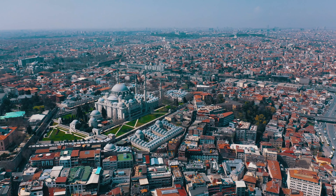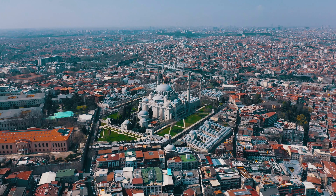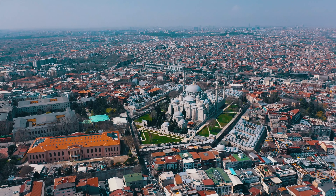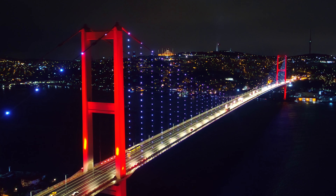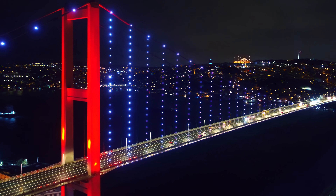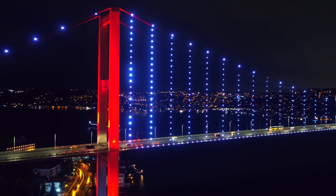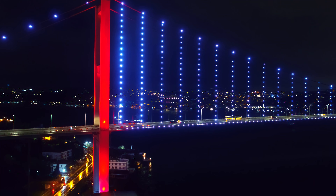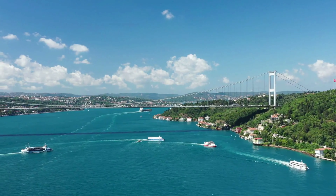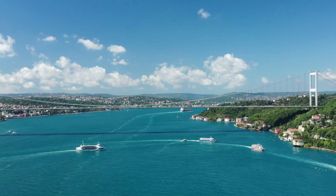Now that we've explored some of Istanbul's most famous sights, from the towering Hagia Sophia to the panoramic views from Galata Tower, you can see why this city is so unique. Istanbul is a city of contrasts, where ancient meets modern and where Europe meets Asia. Every corner has a story to tell, whether you're wandering through the bustling Grand Bazaar, sailing along the Bosphorus, or exploring the quiet depths of the Basilica Cistern. By visiting these must-see sights, you'll get a real sense of the city's history, culture, and beauty. There's always more to discover in Istanbul, so don't be afraid to explore beyond the guidebooks and uncover the hidden gems that make this city so special. Thank you for joining us on this journey through Istanbul — we hope you're feeling inspired and ready to experience this incredible city for yourself. Safe travels.